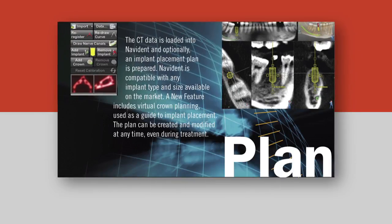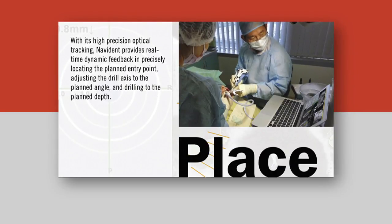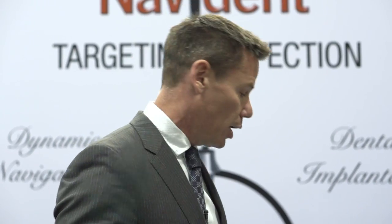We load that CT information into our Navident software using this memory stick, and then ultimately we add this black and white tag in the exact same place that we had the CT marker, so that the stereoscopic camera can pick up what the CT marker saw.